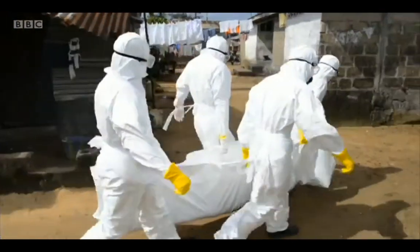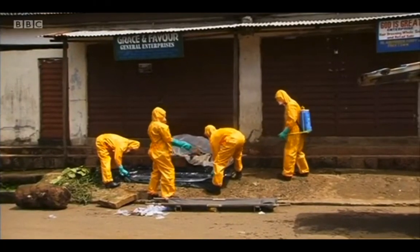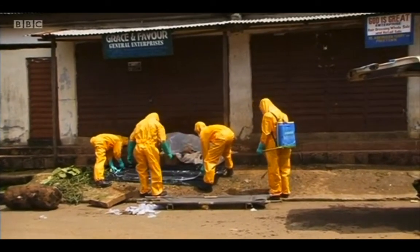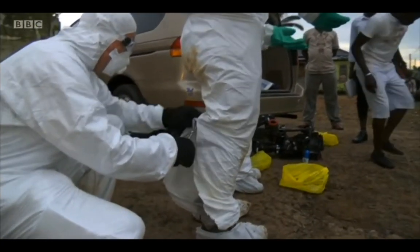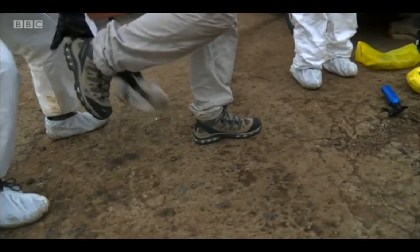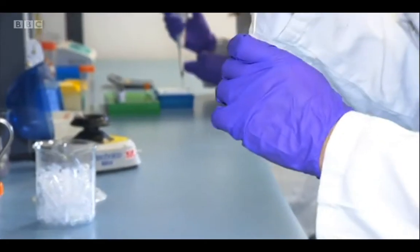It's the deadliest outbreak of Ebola since its discovery in 1976. Ebola is caught through contact with body fluids, even a drop of saliva from an infected person. One of the difficulties medics face is testing people for the disease. That's where scientists from Southampton step in.